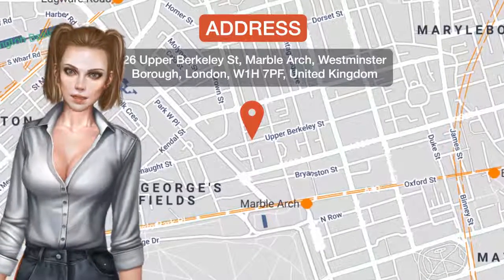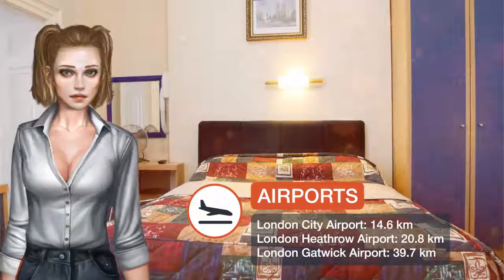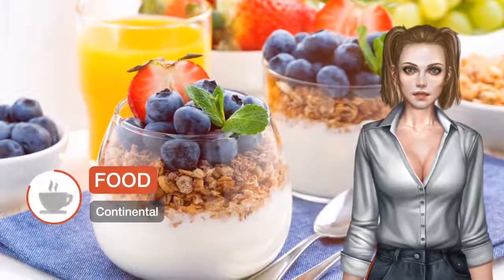Boston Court Hotel is an English heritage Victorian property, providing good value accommodation. Marble Arch Underground Station is a convenient two-minute walk away.